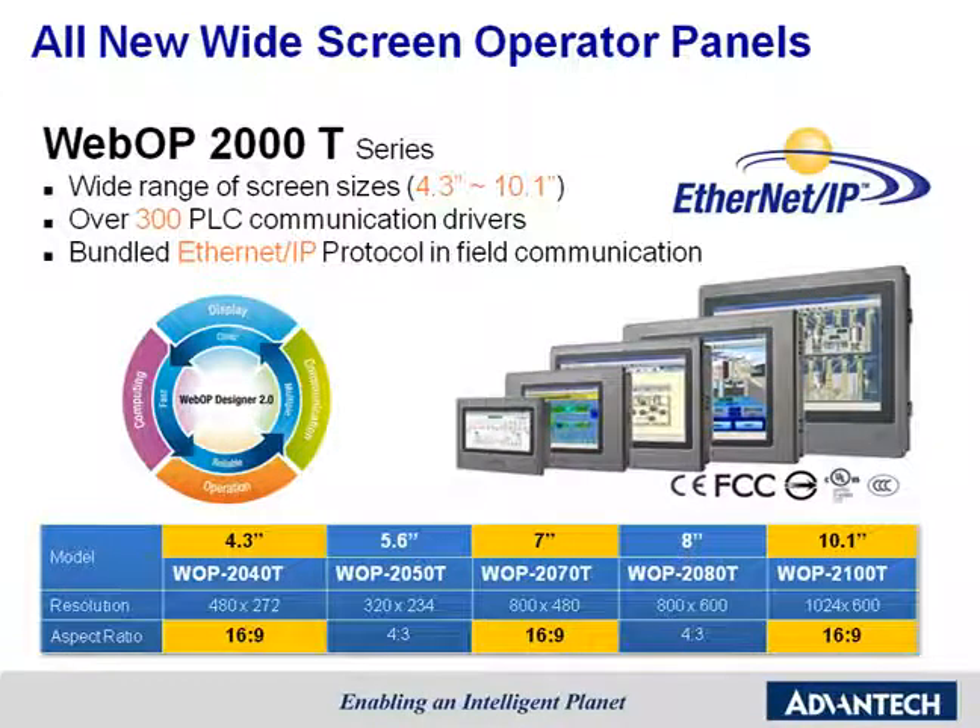In 2012, Advantech created a graphical-oriented Operator Panel WebOP 2000T Series product portfolio. In field application, it's bundled with powerful WebOP design solution software. Advantech's Operator Panels help customers to easily control and build up applications for different industrial markets.